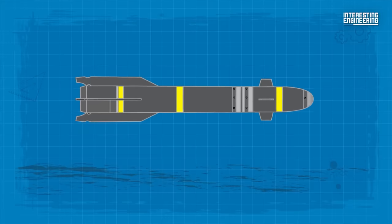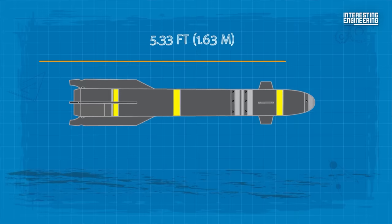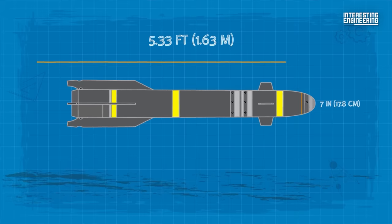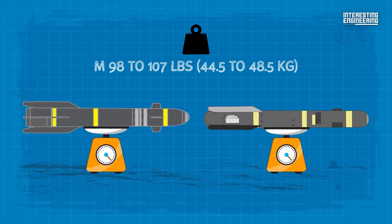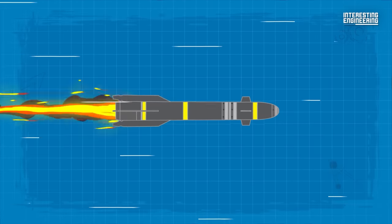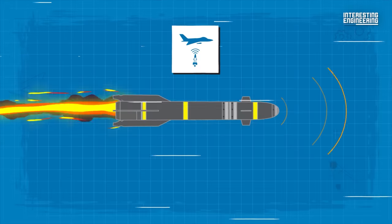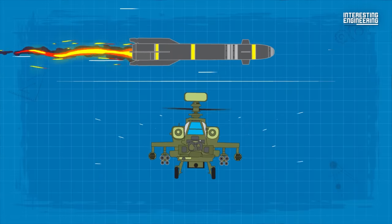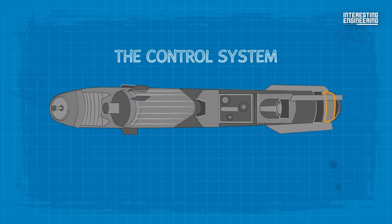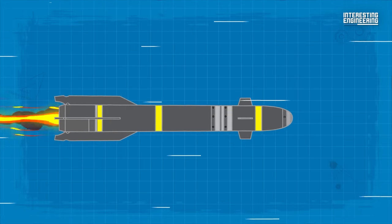In terms of technical specifications, the Hellfire missile measures 5.33 feet in length with a diameter of 7 inches and a wingspan of 28 inches. The missile's weight can range from 98 to 107 pounds. The Hellfire AGM-114 missile series exhibits a modular design comprising five main sections: the homing head, command and navigation system (CNS), the combat unit or battle component (BC), the control system, and the engine and controls.